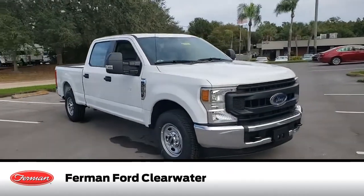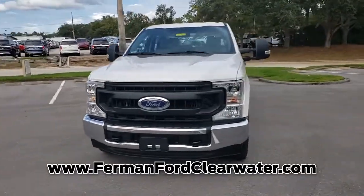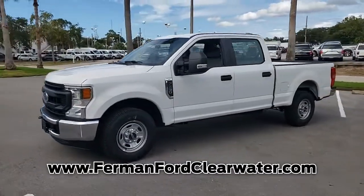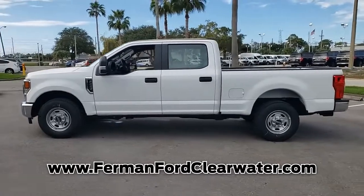Introducing this new 2020 Ford F-250 with the Oxford White exterior. Its superior build and design make it stand out from the competition. This Ford still has the remainder of the original manufacturer warranty. This truck is sure to impress.